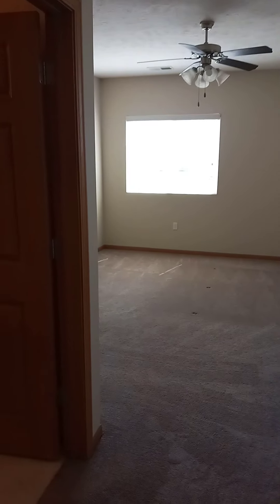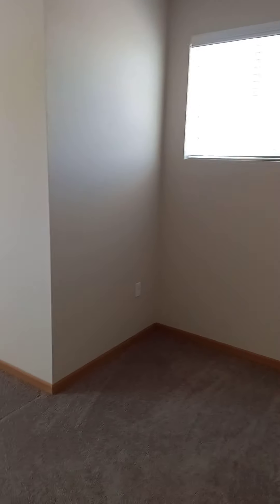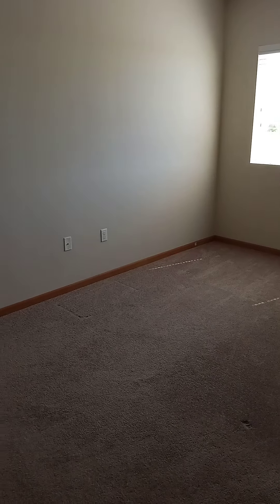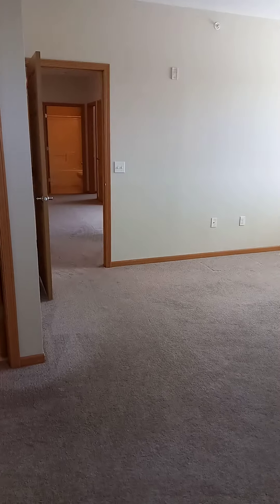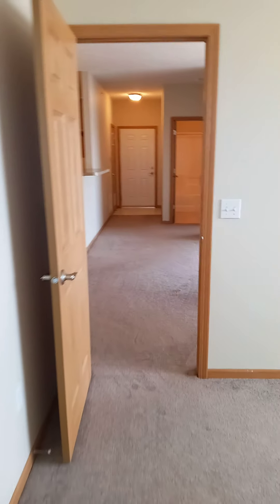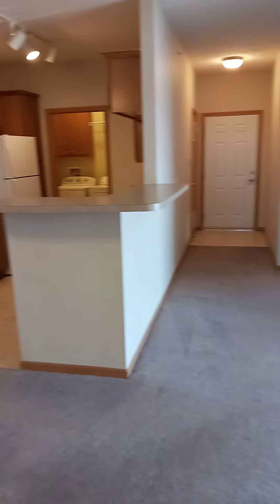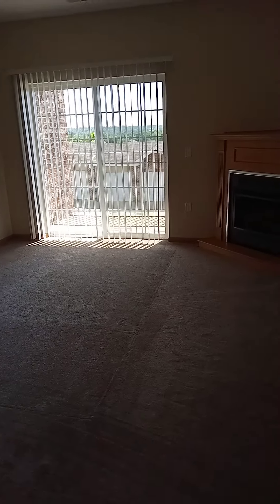And back to the master bedroom view. Again, this unit just recently vacated, but I wanted to make sure I got a video of this particular floor plan for you, so you had something to see here at Spring Hill Ridge. If you're interested in this floor plan or any other floor plan we have available, visit springhillridge.com and apply now. We'd love to have you as a resident with us.